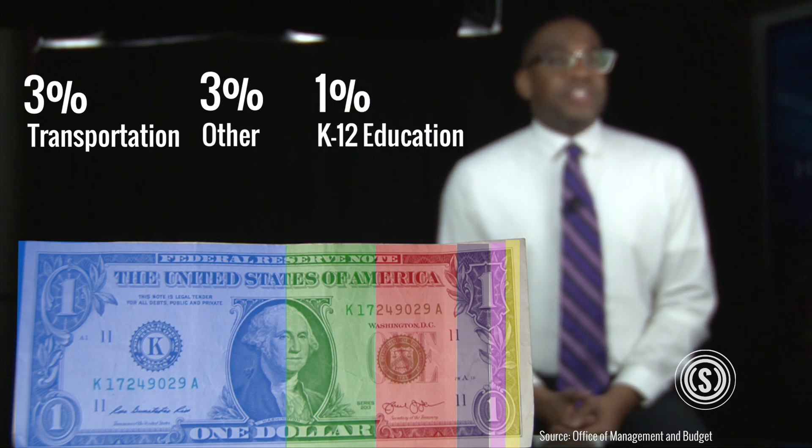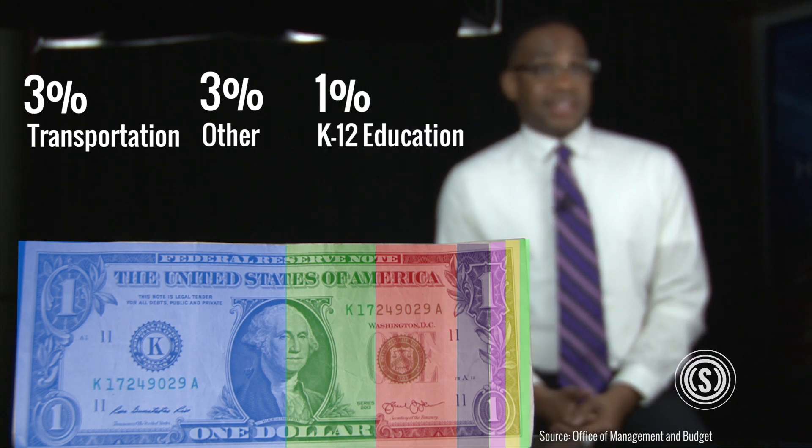And then finally, K-12 education at 1%. You can check out more on the federal budget by heading to dailysignal.com.